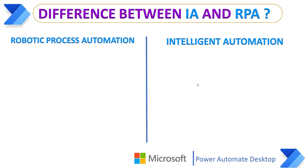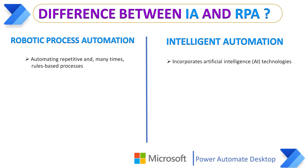Now we'll see the differences between Intelligent Automation and Robotic Process Automation. Both technologies, RPA and Intelligent Automation, can work together and leverage each other's strengths. RPA mainly focuses on automating repetitive and rule-based processes, whereas Intelligent Automation incorporates AI technologies like Machine Learning, Natural Language Processing, structured data interaction, intelligent document processing, and many more.